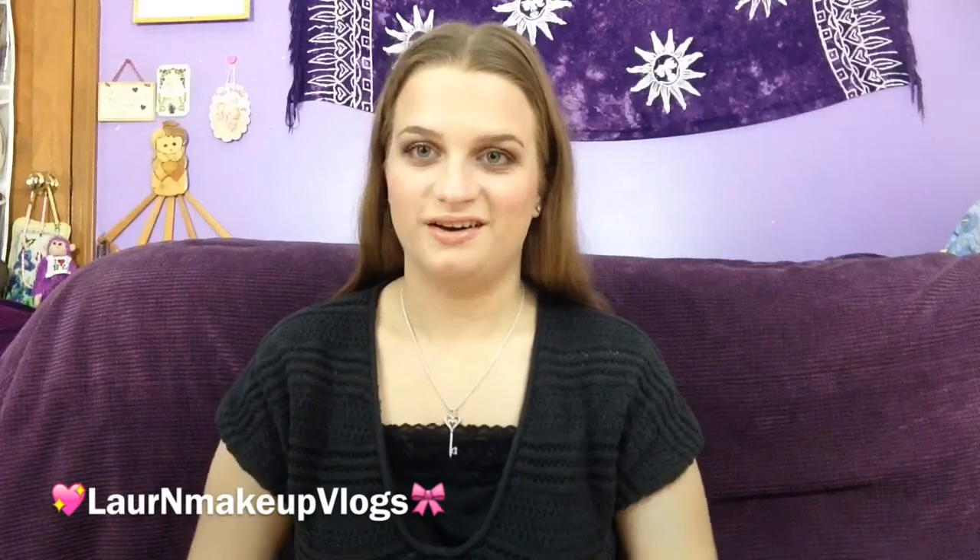Hey guys, I realized I haven't uploaded a new video to this vlog channel in about a couple months and I just didn't really have many ideas as to what I wanted to upload. However, I recently got a new iPhone and I thought I'd just share it with you here. If you're interested in an updated 'What's on my iPhone' tag — I have different apps, it's organized differently — please thumbs up this video and I will definitely probably post that over on my beauty channel.